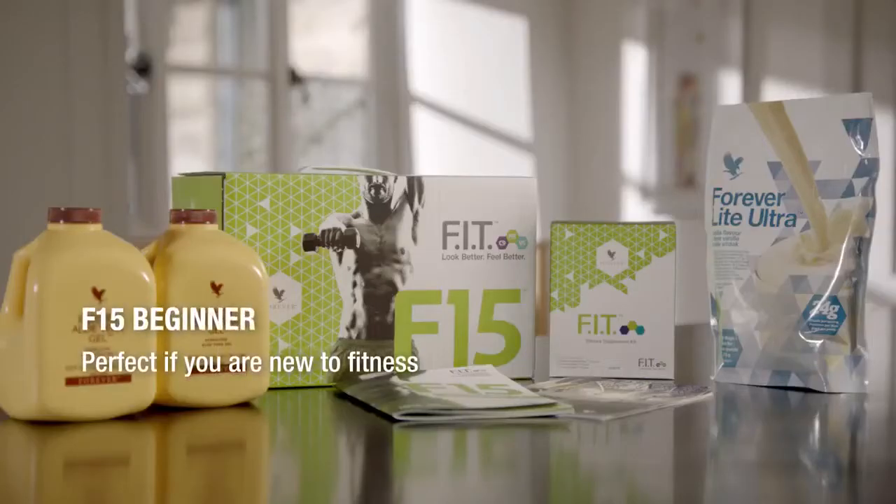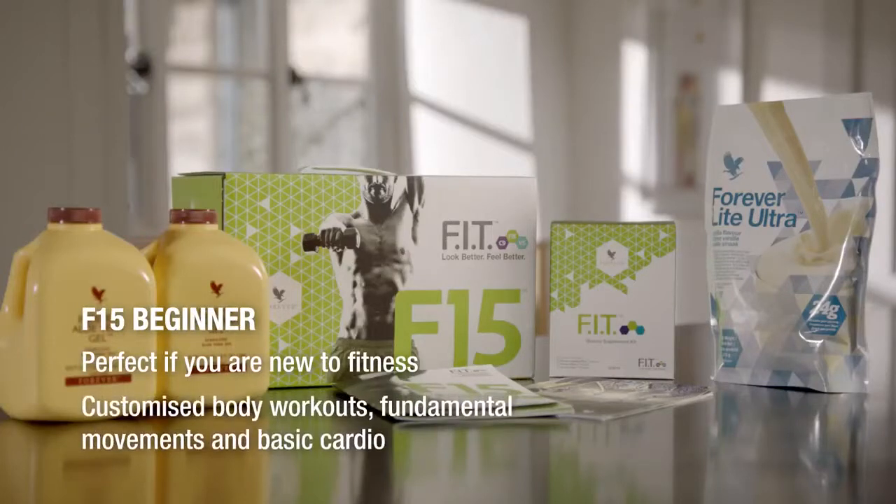F15 Beginner is perfect if you're new to fitness and nutrition, as you'll learn the basics of fitness with customized body workouts, fundamental movements and basic cardio.